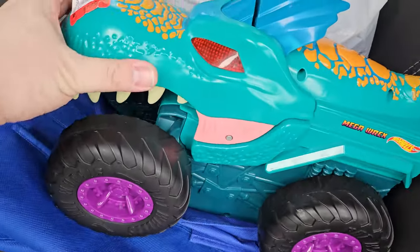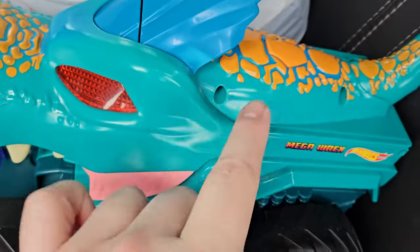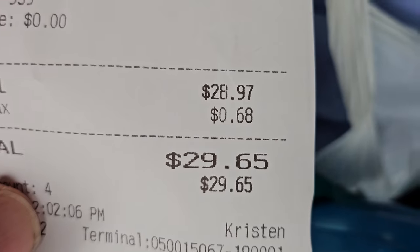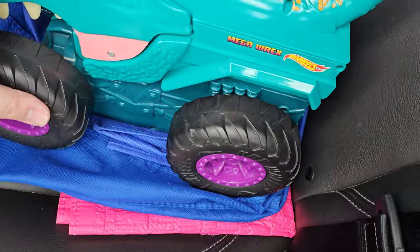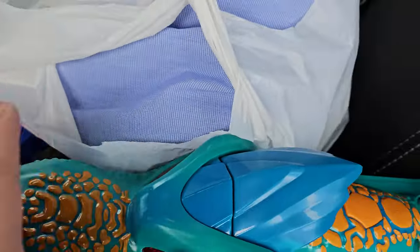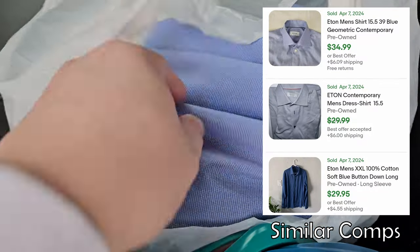Just left the Ark Thrift. Picked up the Hot Wheels Mega Rex — I'm gonna have to put some fresh batteries in and see if that works. Picked up the shirt and the Brooks shoes. Spent a total of $29.65. Should make all of our money back just on the Mega Rex. The Brooks should get us like $40 to $50, and the Etan shirt might get like $20, maybe even $25.